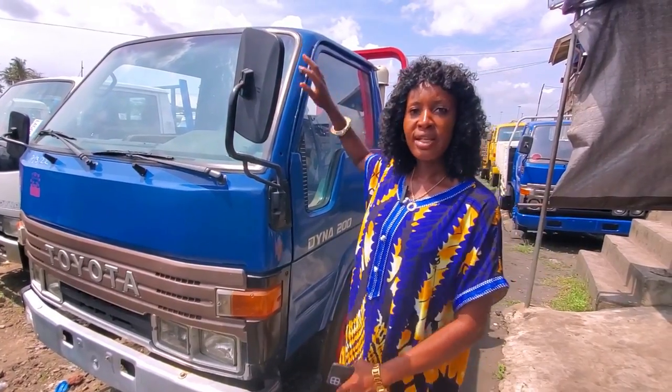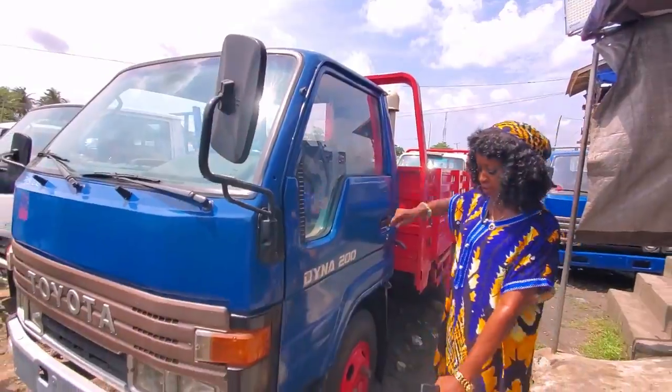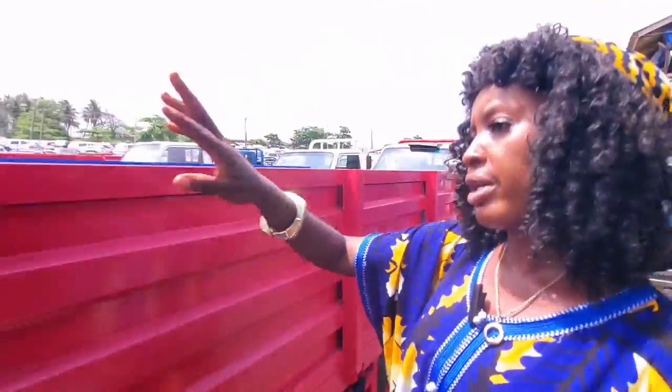This also is a Dyna 200. It's petrol, but it's normal hand — not a conversion. The tires here — there are six tires, two at the front, four at the back. Look at the buckets — very strong.